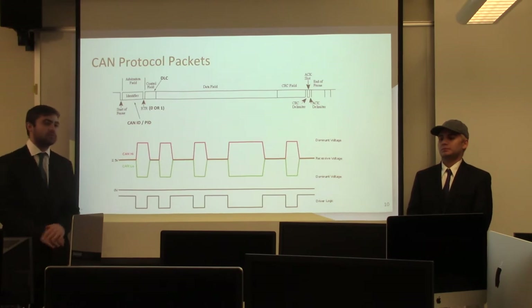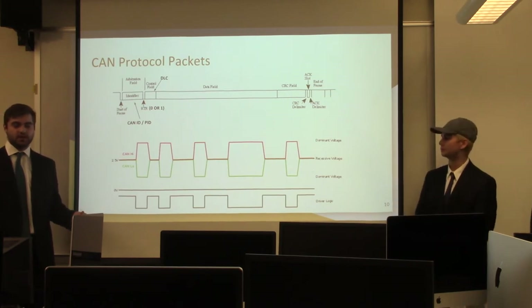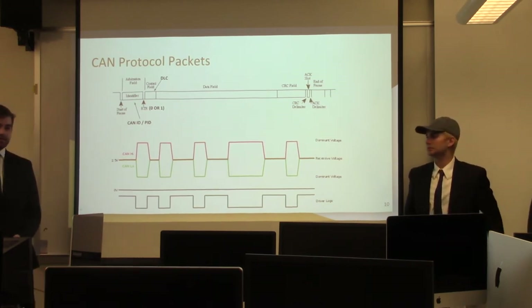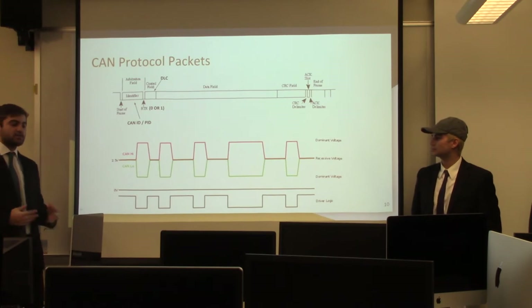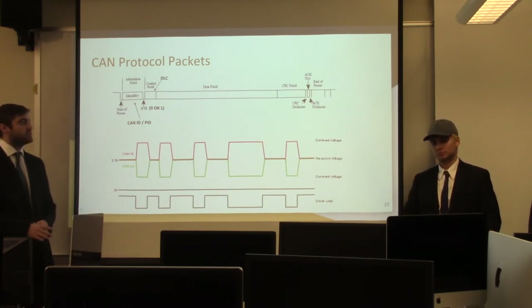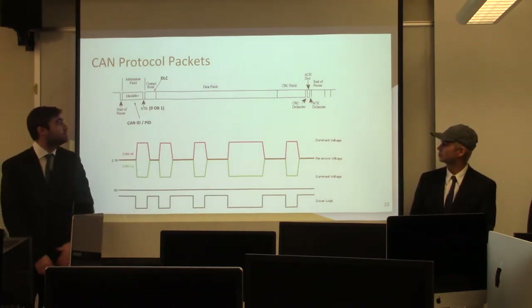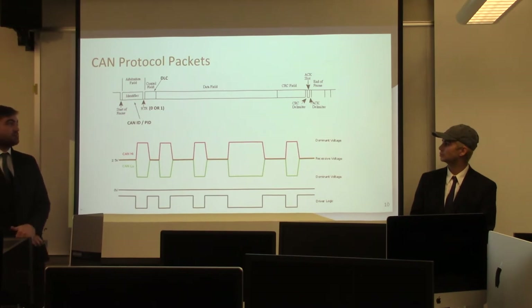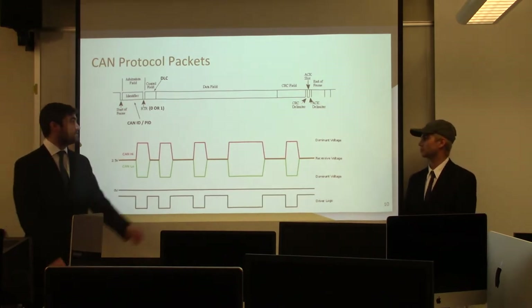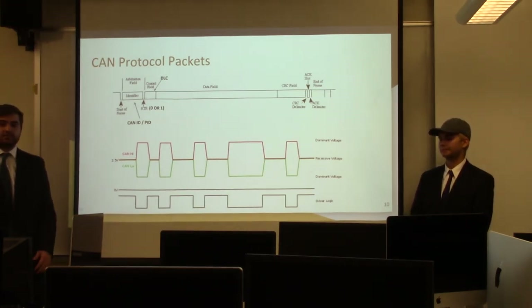There are two types of packets that go across the CAN bus: action packets and status packets. Action packets contain a change in the state of the ECU, whereas status packets only describe the state. Moving along, we have the control field, which is the DLC — data length content — describing how many bytes long the data field is, usually between 2 and 8. The data field itself contains the actual messages and values either describing or changing the state of the ECUs.